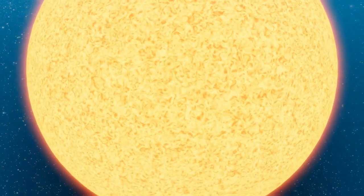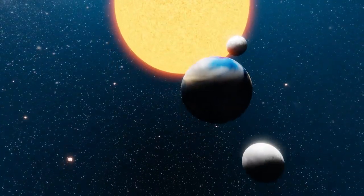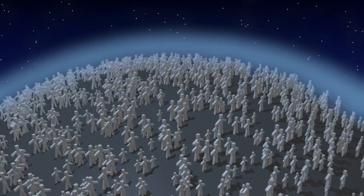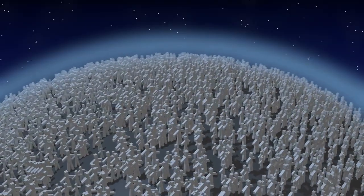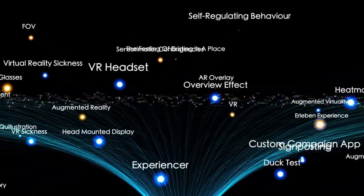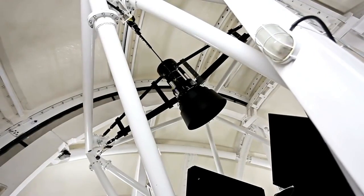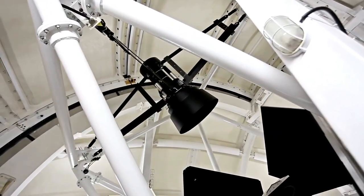Proxima b is tidally locked, meaning one side of the planet always faces the star, reaching hellish temperatures, while the opposite side is plunged into frozen darkness. However, in the transition zone between these extremes, conditions could be mild enough to support life. This Terminator Zone is a place of perpetual twilight where day and night meet.